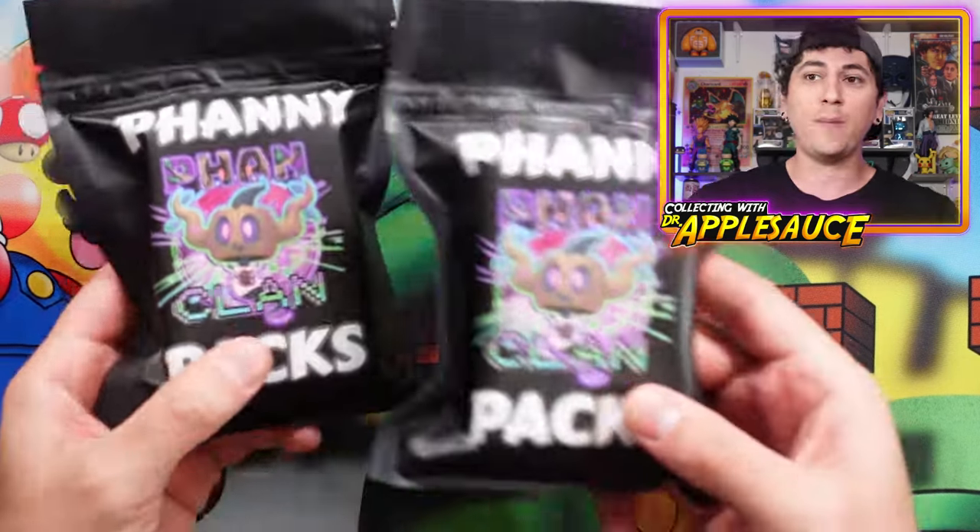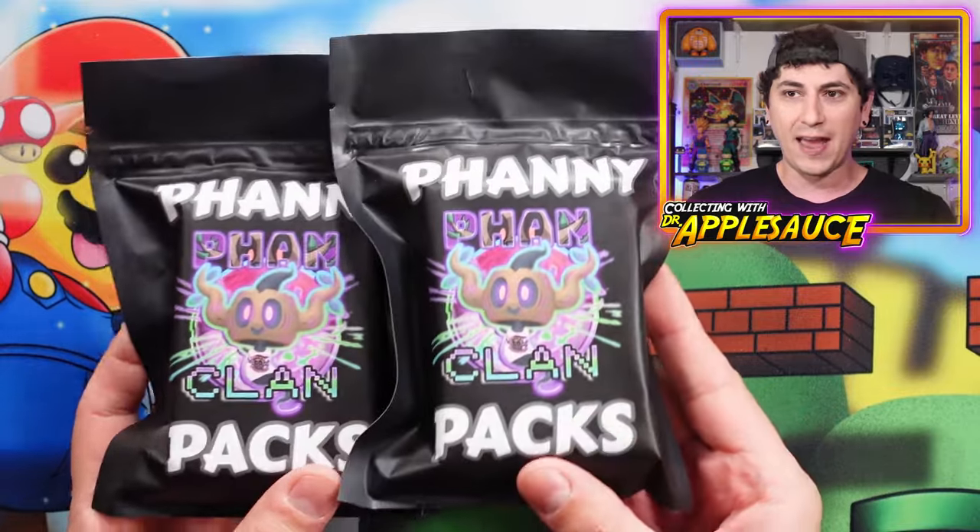What's going on, everybody? Welcome back. You're watching the channel Dr. Applesauce 2. My name's Will. It's another beautiful day here in Texas. I hope you guys know that I love you, God loves you, and that there is an awesome plan for your life. Today, we have purchased a couple of Danny Phantump's fanny packs.